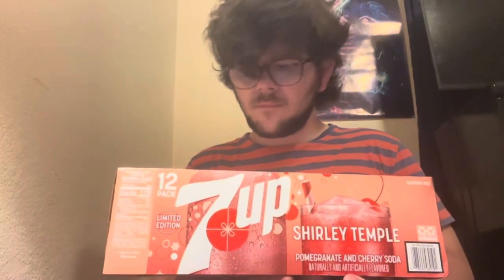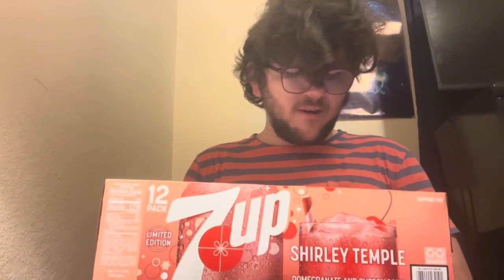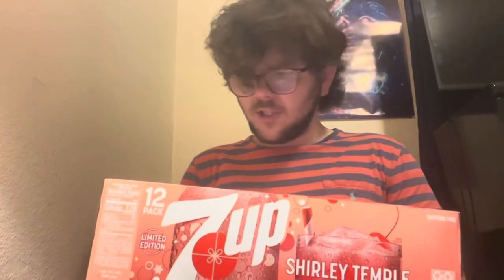Setting up Shirley Temple. It is pomegranate and cherry soda — naturally and artificially flavored Shirley Temple. This looks so cool. It's limited edition in 12 cans. Let's try it. I got this at Dollar General Market when I thought it was a Kroger exclusive.